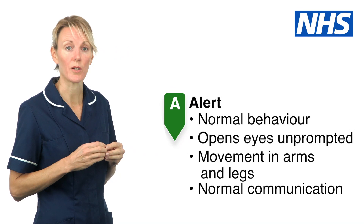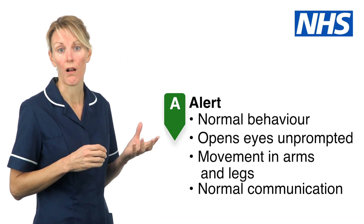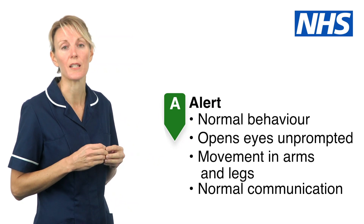Alert. This is someone who is behaving normally and opens their eyes without prompting. They move their arms and legs and communicate as they normally do.